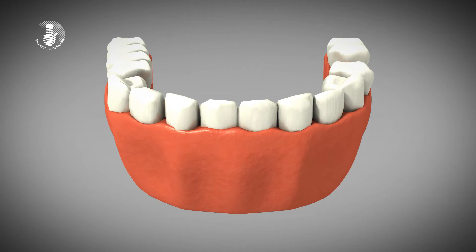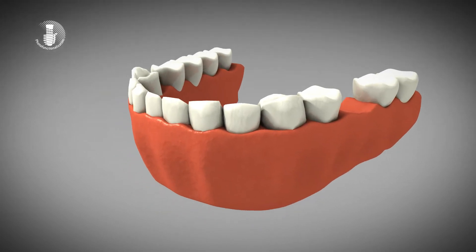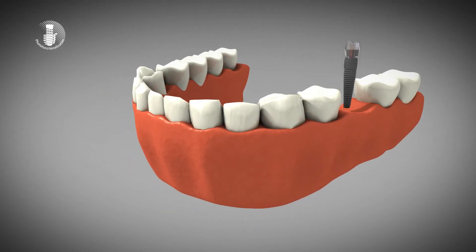Implant treatment is a technology by which an artificial tooth root, called an implant, is embedded in the jawbone. The formation of bone around the implant after implantation, forming a strong bond between bone and implant, is crucial to the treatment's success.